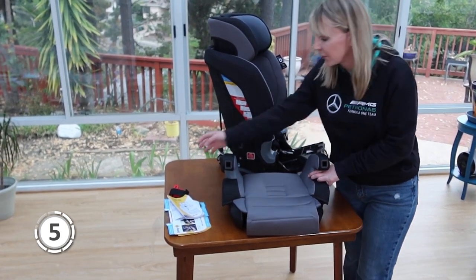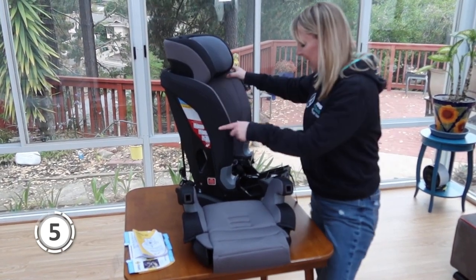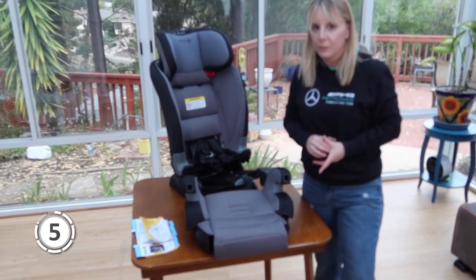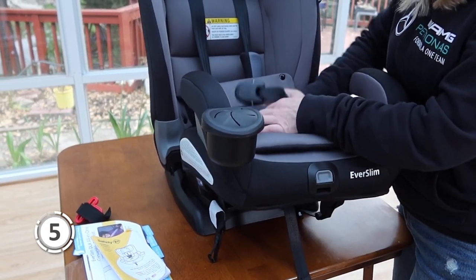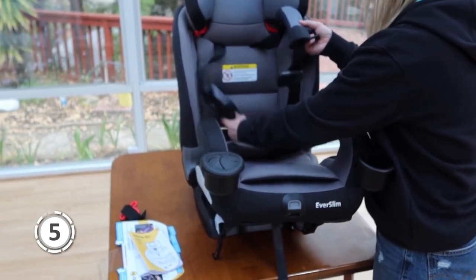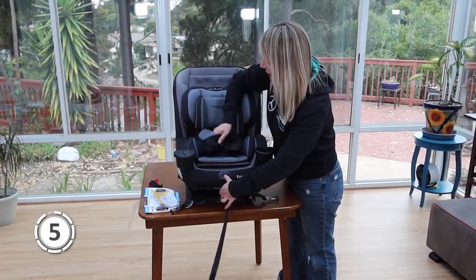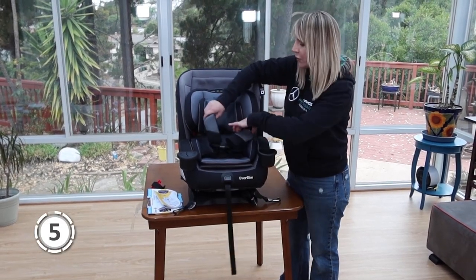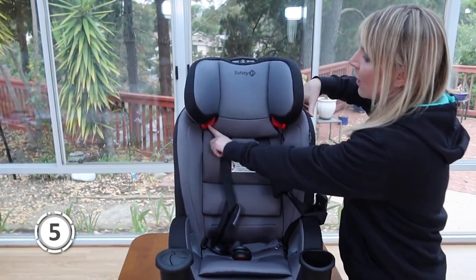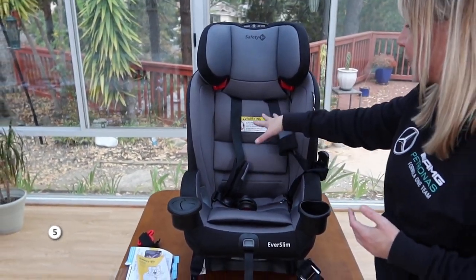In summary, the Safety First Everslim offers practical and essential features including 4-in-1 convertibility, a space-saving design, a secure chest clip indicator, and easy maintenance. With adjustable options to accommodate your growing child and strong attention to safety and comfort, this car seat is a great investment for parents seeking a high-quality, long-lasting solution. If you want to know the most up-to-date price of the Safety First Everslim, check out the links below.